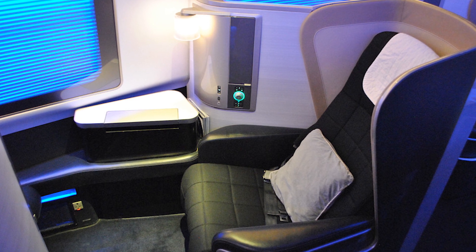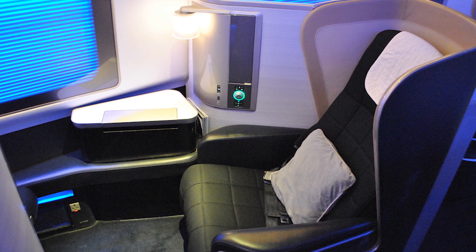A pro tip: one Reward Flight Saver route that might surprise you is London to Moscow. British Airways flies a Boeing 777 wide-body with a four-cabin configuration — economy, premium economy, business, and first class. So you can effectively fly British Airways First Class, access the Concorde Room at Heathrow, and get all the first-class perks, all under the Reward Flight Saver capped fees.